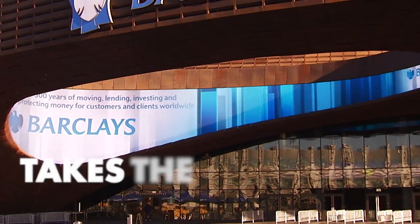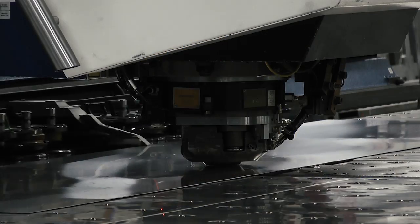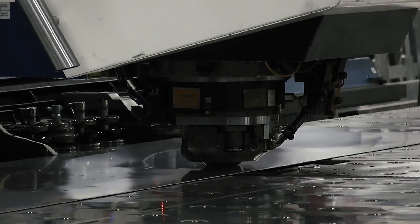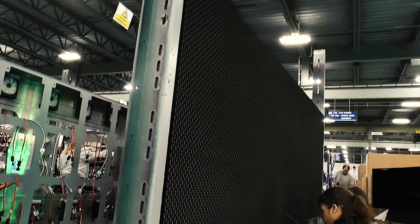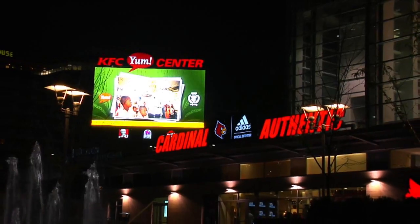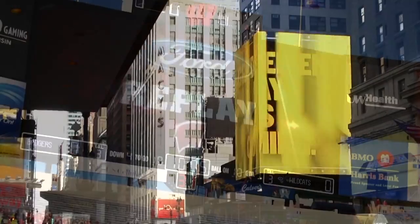Building the best takes the best. Daktronics does just that. With made-in-the-USA manufacturing, each component — from modules to cabinets to the final display assembly — starts at our plant in South Dakota and ends up in locations all around the world.